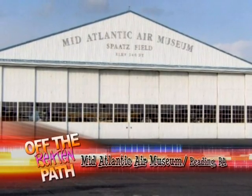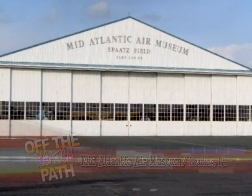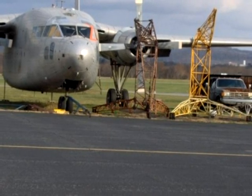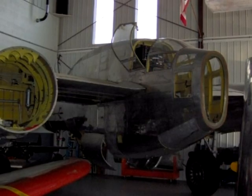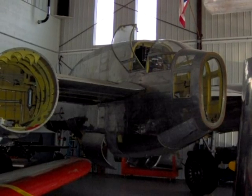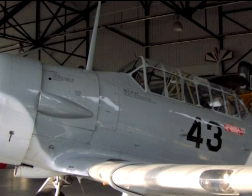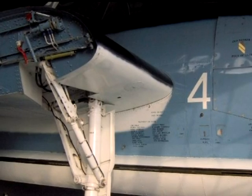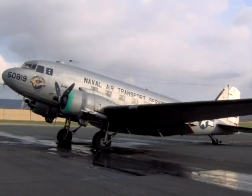Located adjacent to the Reading Airport at Carl A. Spatz Field, you'll find the Mid-Atlantic Air Museum. Open year round, the museum has an extensive collection of aircraft from the Golden Age and beyond. Perhaps the centerpiece of its collection would be this P-61 Black Widow — one of only four currently in existence, the P-61 was the world's largest fighter at the time of its introduction. Other military aircraft on display include this AT-6 Texan, a TBF Avenger similar to the one George H.W. Bush flew in the Pacific Theater, and the C-47 Transporter.